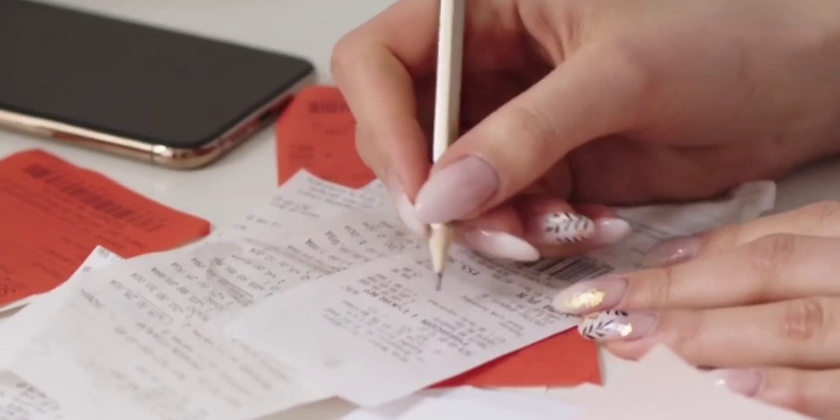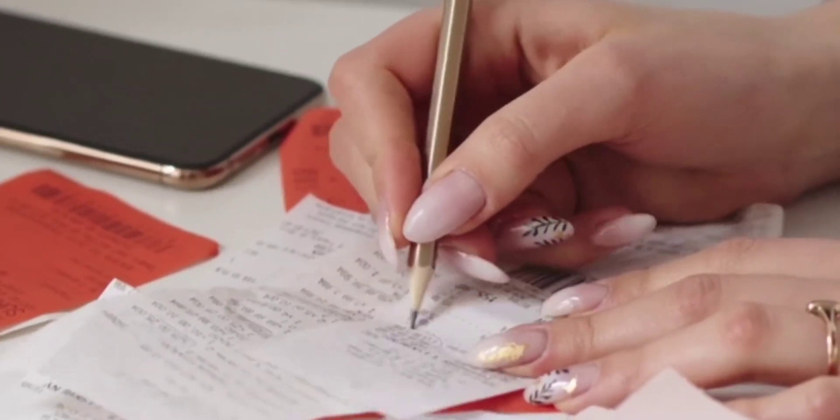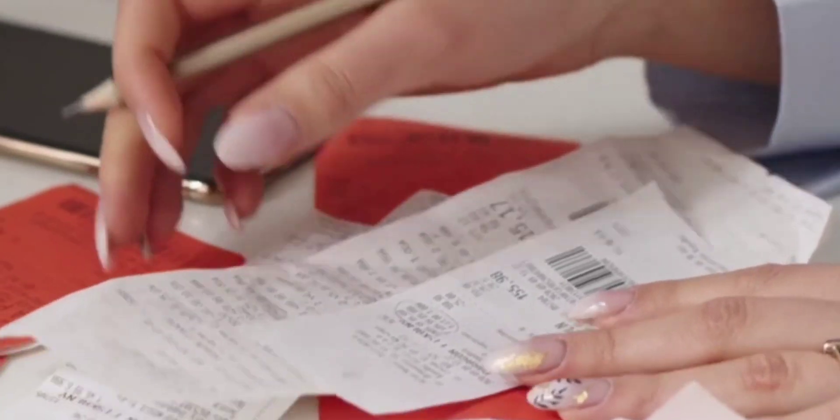To find out if the paper you're handling is the thermal type containing BPA, scratch the printed side of the paper with your nails. If you see a dark mark, then the paper is thermal.